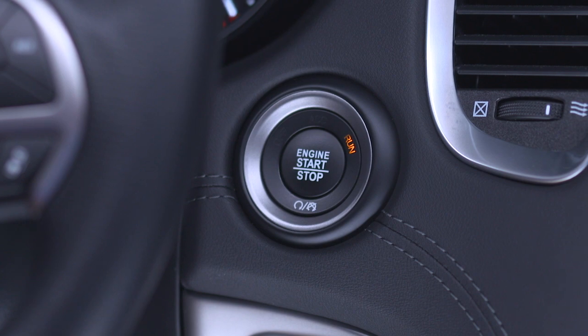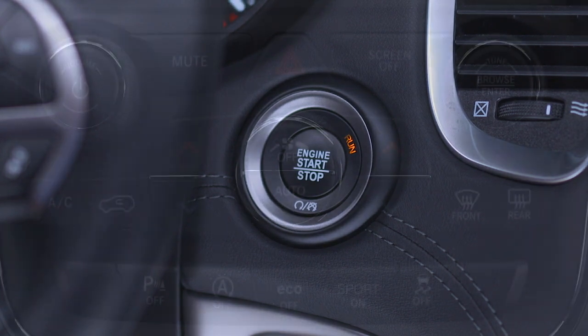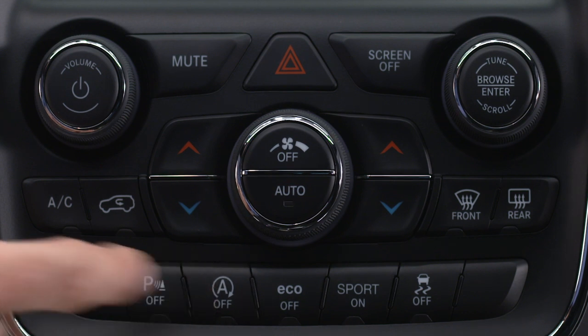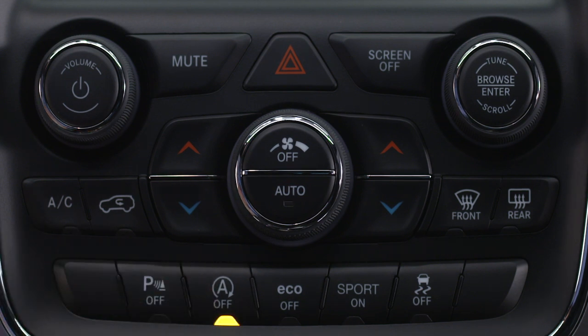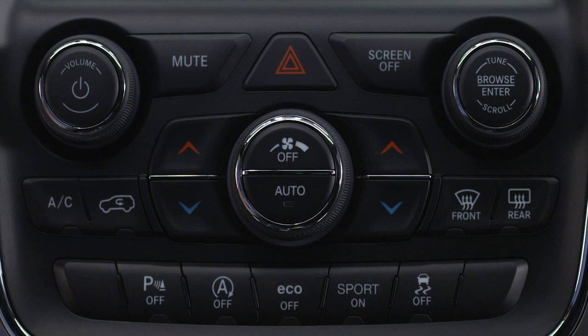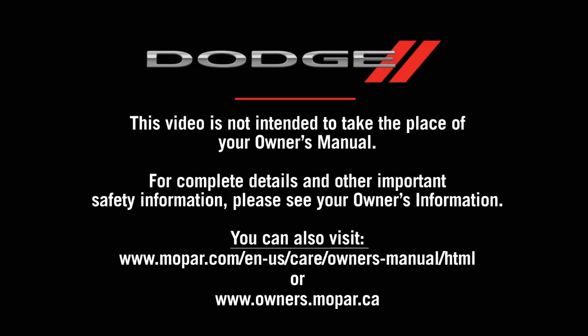Remember, stop-start turns on automatically at engine start. To turn it off manually, just push the stop-start switch — the switch light will appear to let you know the system is off. Push the switch again to reactivate the system; the switch light will go out to let you know the system is back in automatic mode.